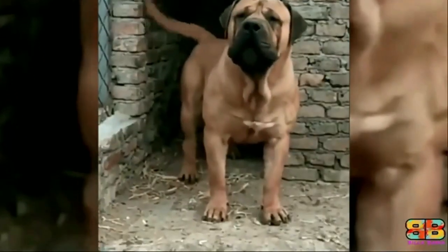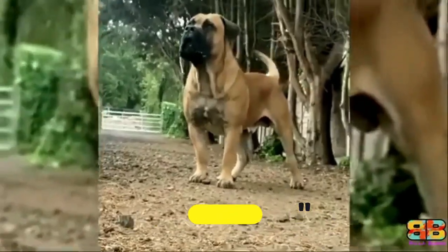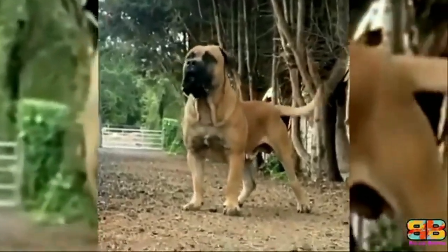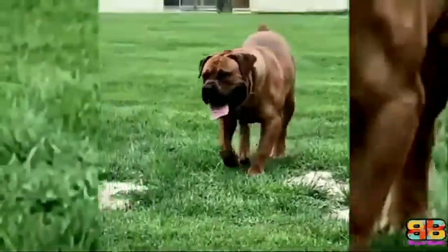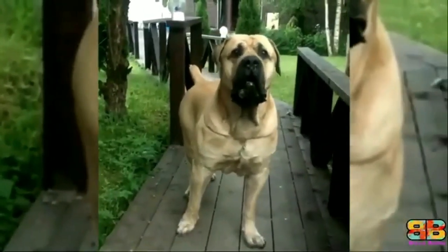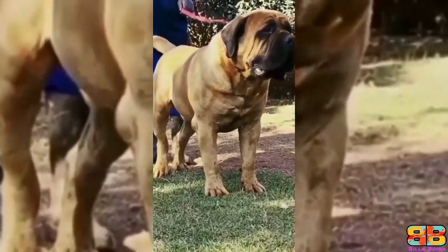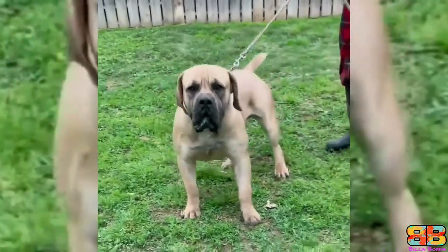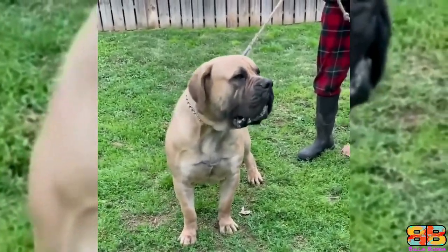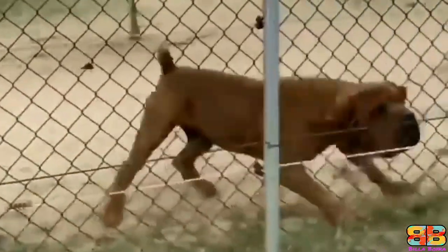In the Afrikaans language, the name Boerboel, pronounced as 'bur belt,' translates to 'farmer's dog.' The Boerboels were expected to drive off lions, leopards, and baboons from their property. An adult male Boerboel stands at a height of 24 to 28 inches at the withers and weighs between 70 to 90 kilograms. They are large, muscular, and stocky dogs with powerful jaws and a squared-off muzzle.